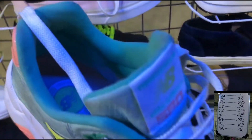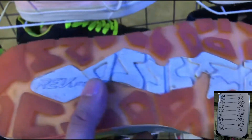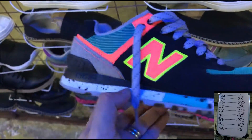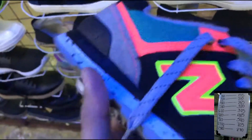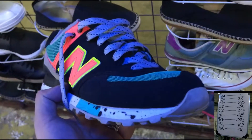Itong size 8 na New Balance, P580. Tagal na ito rin nandito eh. Nung huling punta ko dyan sa ukay-ukay na ito, nandito na itong shop sapatos na ito. Hanggang ngayon nandiyan pa rin. Ito pa, size 8 din na New Balance. Akala nyo super new na no? Kasi yung ilaw na nandiyan sa ibabaw is parang blacklight, so parang kumikinang o matingkad yung kulay nung mga colors.